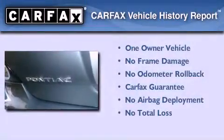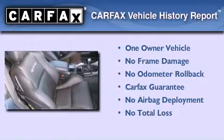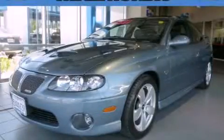This Pontiac has had only one owner and it qualifies for the Carfax buyback guarantee. This automobile won't last long at this price. Call and arrange a test drive now.